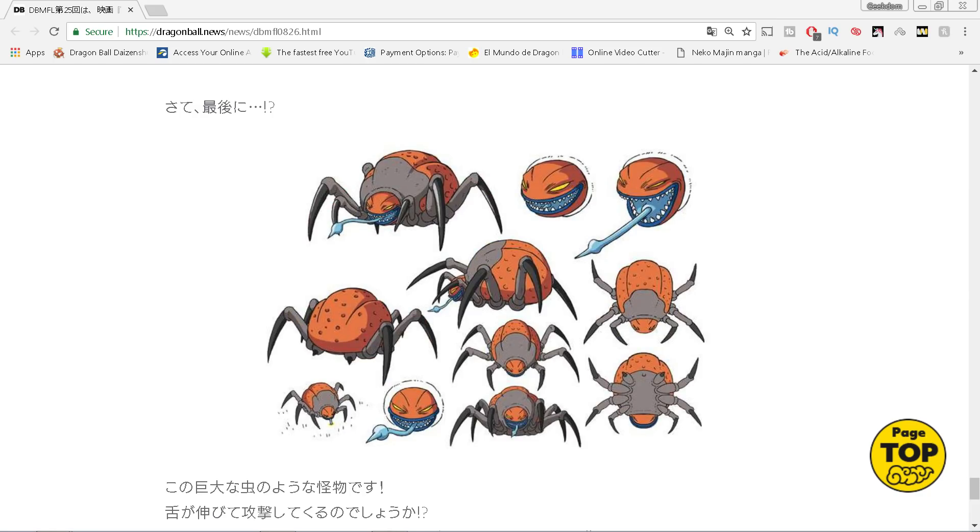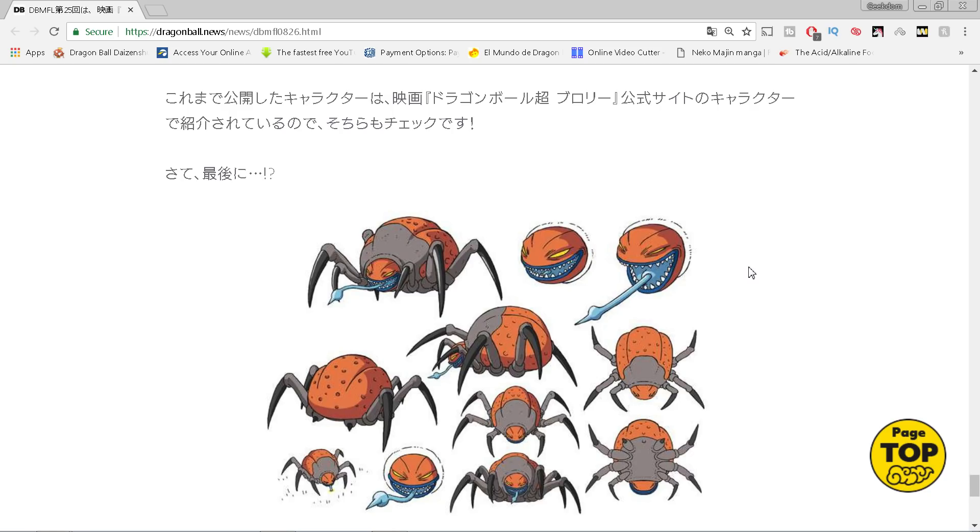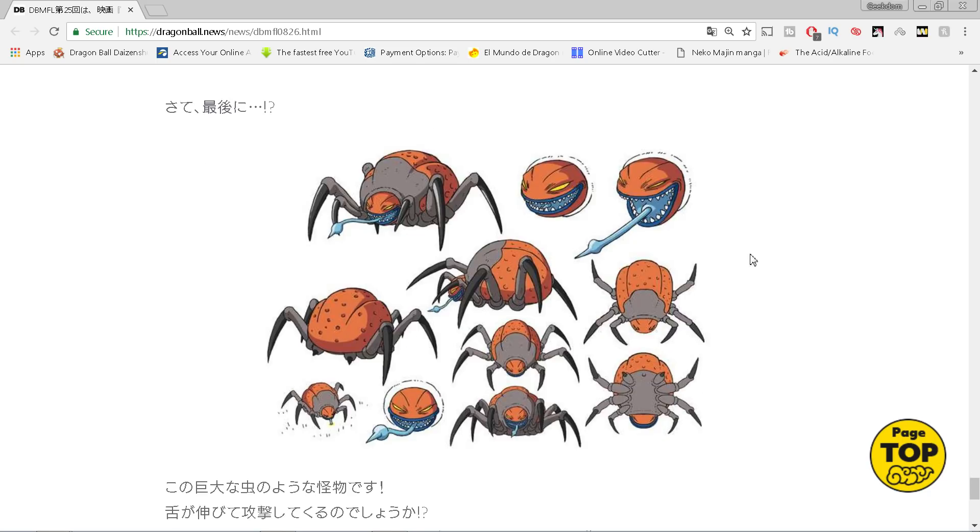Remember, they said this movie is going to be a space opera, so I can definitely expect it to feel a little bit more like Star Wars. We might see new planets - again I don't know for sure, but based on what they said. We're going to have flashbacks to Planet Vegeta. Planet Sadala is the original Saiyan homeworld - we may get a flashback to that. I'd like to see more of Frieza's empire that we haven't seen before.